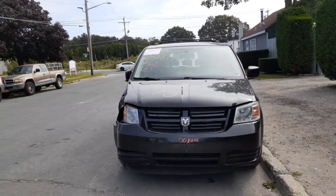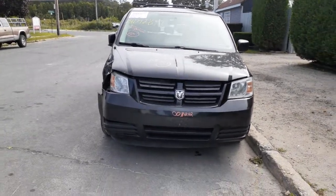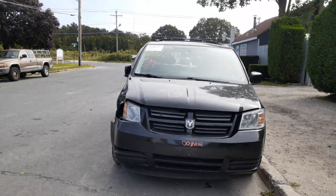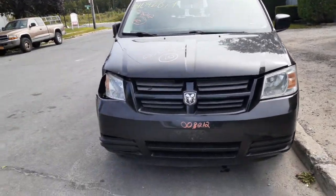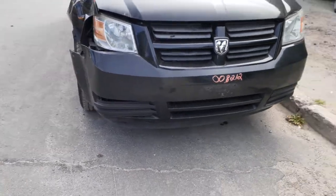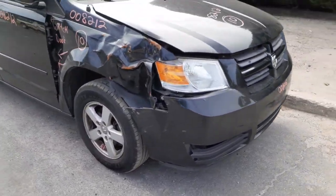It's only got 78,000 miles on this thing, but as you can see it was hitting the right front. The only thing that's really good on this thing here is the left side headlight. The body is not that great as far as the rest of the parts here.